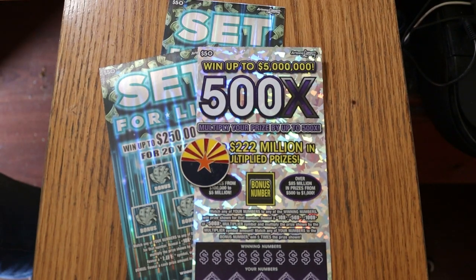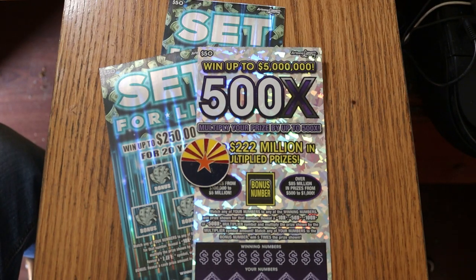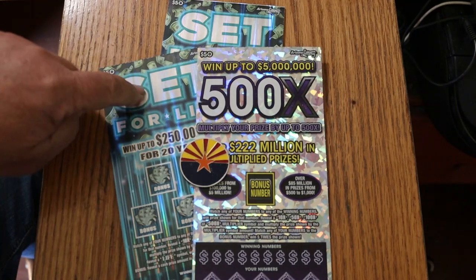What's up YouTube? AZ Scratchers here and welcome to another little scratching session. Today we got three of the big boys — a single Arizona Lottery 50 500x purple, and a pair of the new $50 Set for Life. It's a $150 session; we're going to start with the purple and work our way to the other ones.